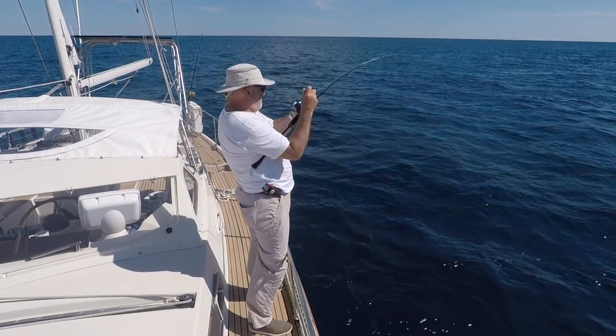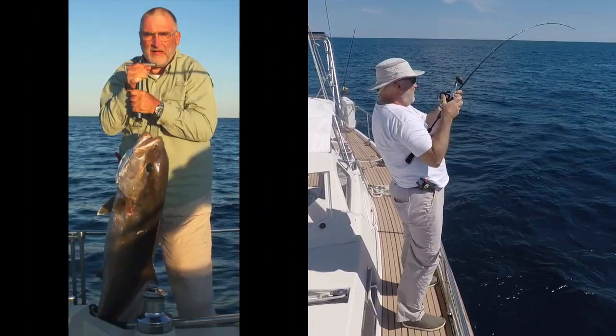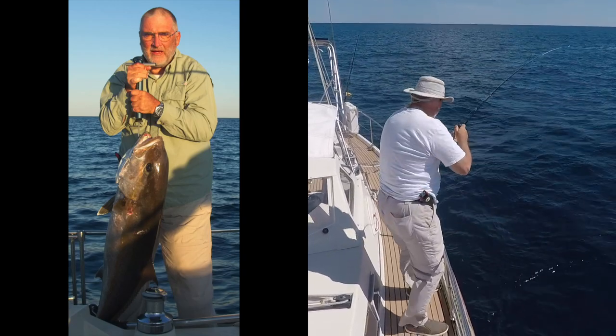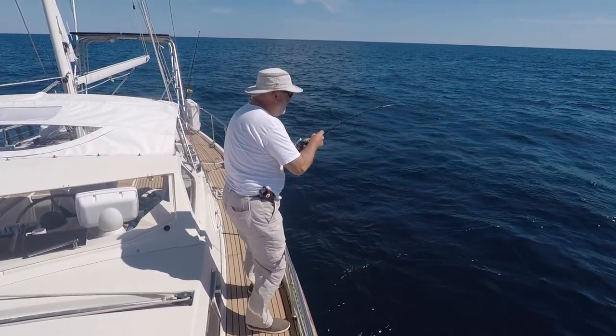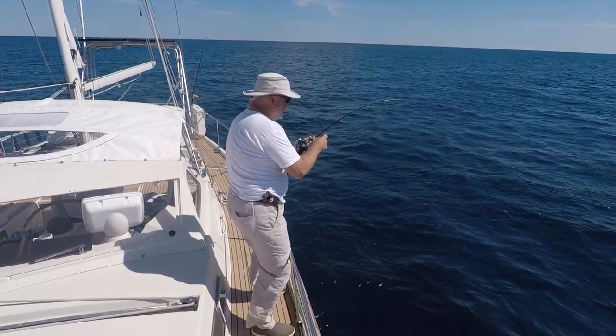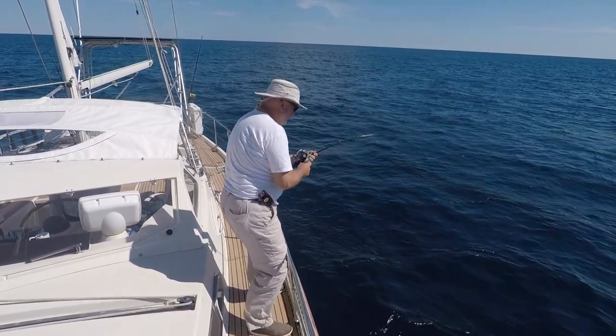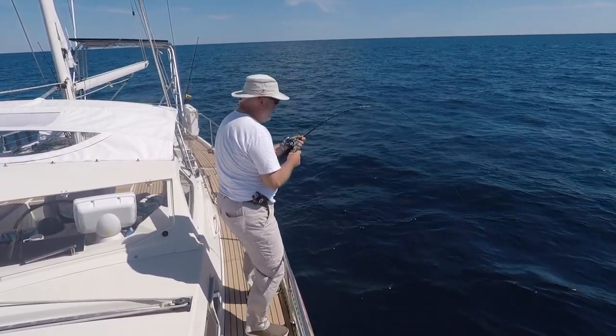I can tell right away this is not a tiny sea bass. For the past few days I've been catching amberjack, like this one, and I can also be sure it's not one of those. It's not peeling off line at high speed, but rather I feel like I've hooked a bulldozer — powerful, slow, steady pull. At least at the beginning, there's no stopping it.